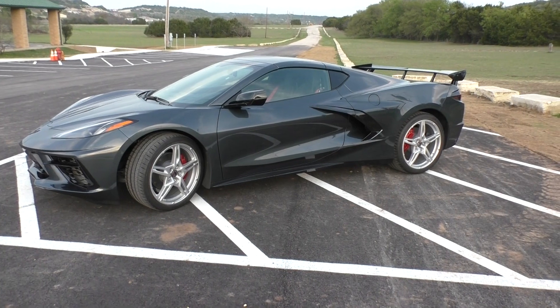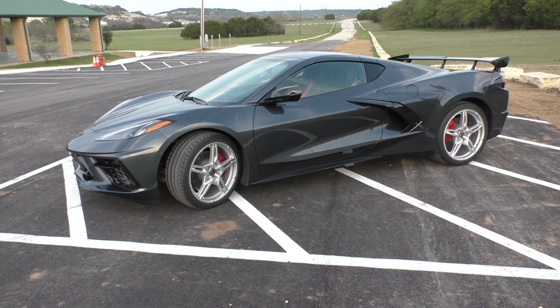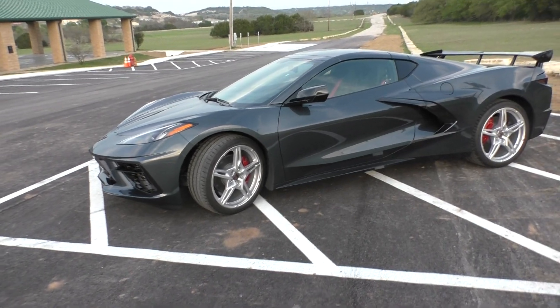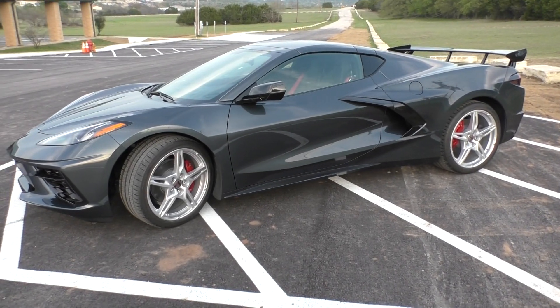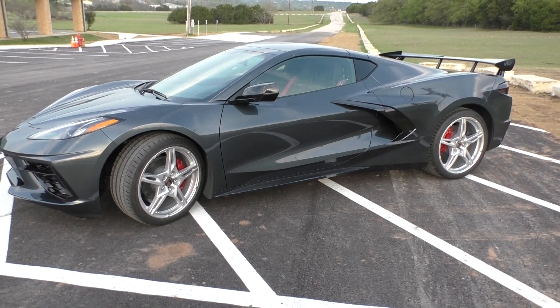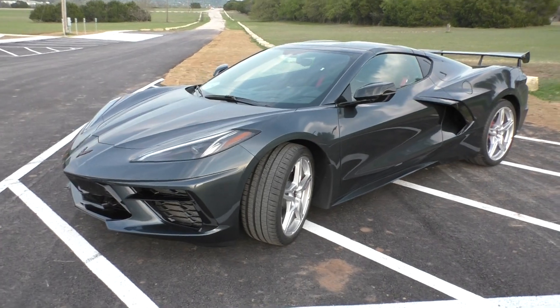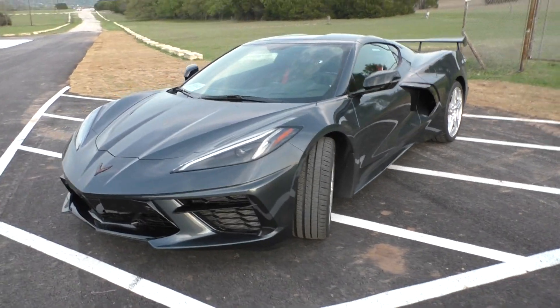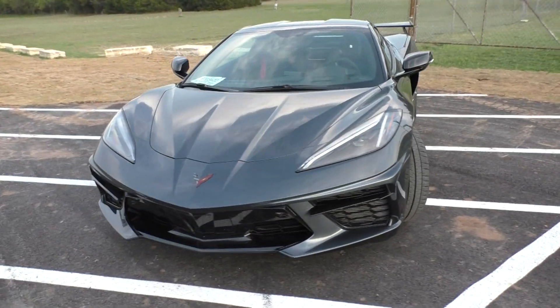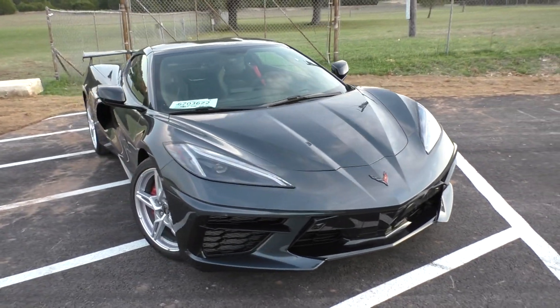I posted a video earlier where I received it on the truck, and I did all the LPO and everything for it, so it's finally done. I'm going to go over some things about what I got. I did get the non-Z51 car for reasons — the only thing you got with Z51 was brakes, suspension, and of course you had to add the magnetic ride.